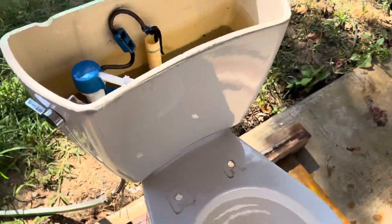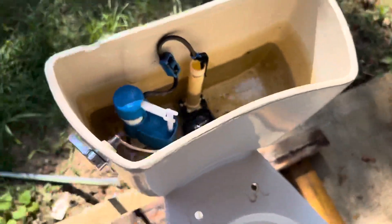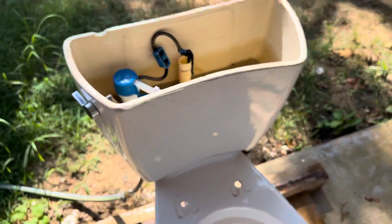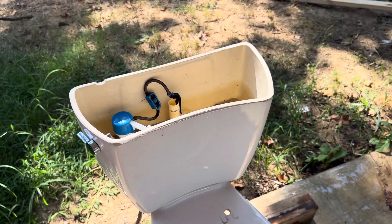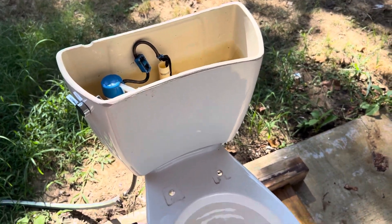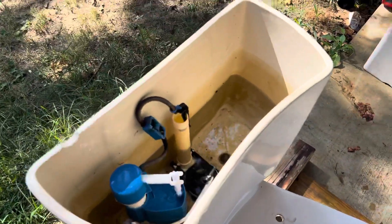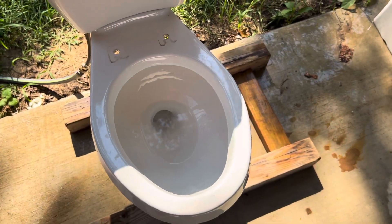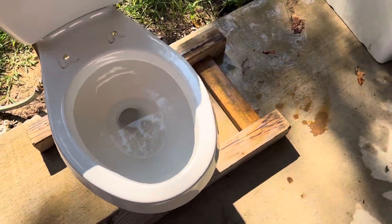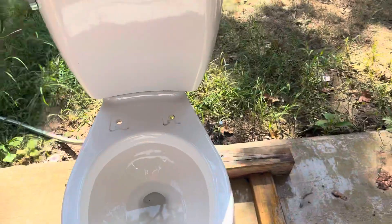As y'all can see, the water line is not set to the proper height. That is because that flapper in there is for like a 3.5 toilet. When you flush it, it'll stay completely open until the entire tank is drained, and that makes the flush last forever. So I set the water line about halfway up the tank. It still flushes fine, and I will do some flushes with the water up to the water line. Let me go ahead and set my tripod and I'll give y'all some flushes.